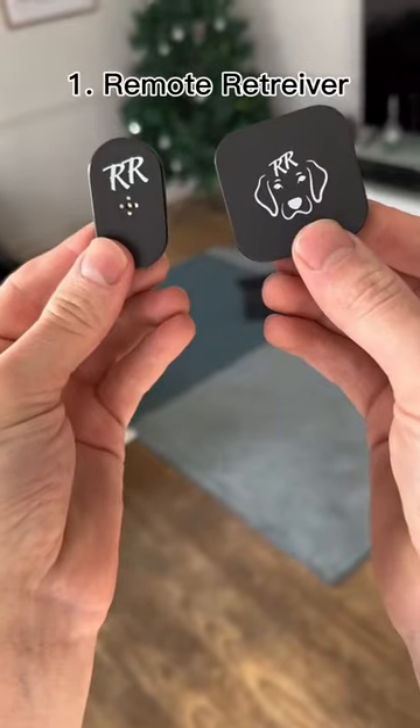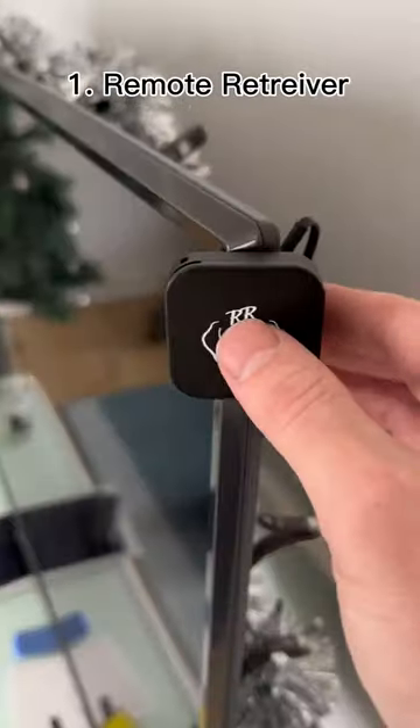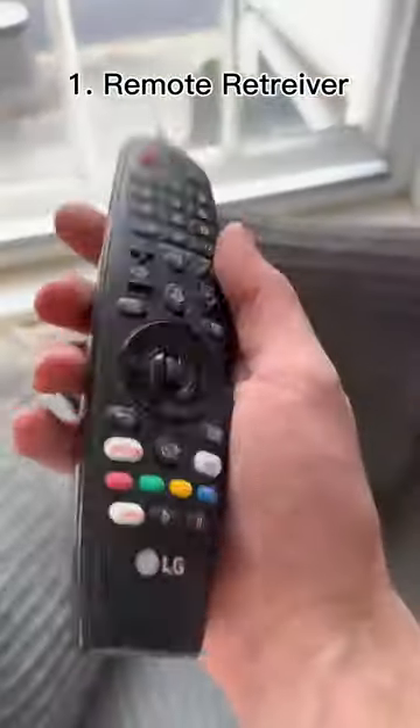10 things I've bought this year. This is a remote retriever. Just stick this to your remote, this to your TV, and when you press it, it calls the remote so you can find it.